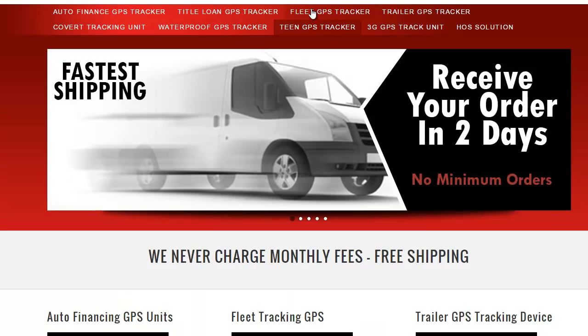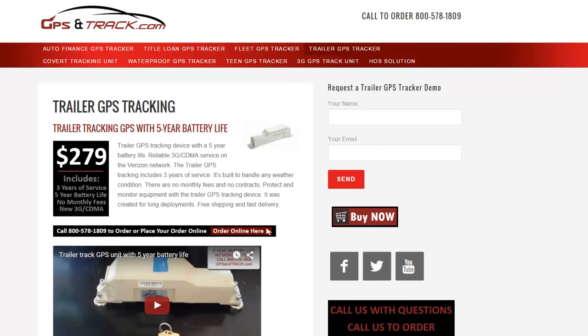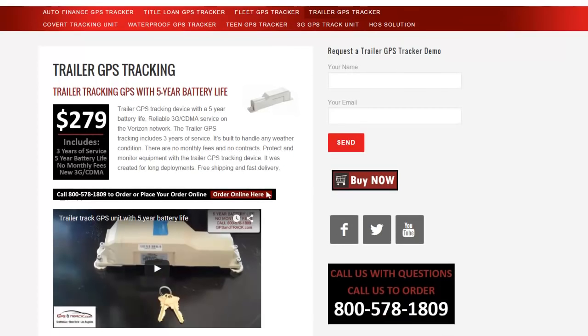We are gpsandtrack.com. Go to our website and click Trailer GPS Tracker. From there you can see our videos and even buy it online. Shipping is free, no monthly fees.